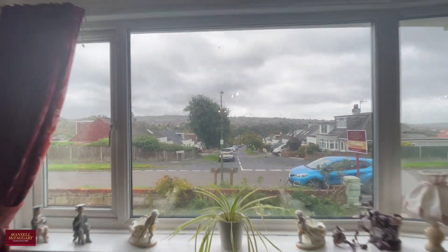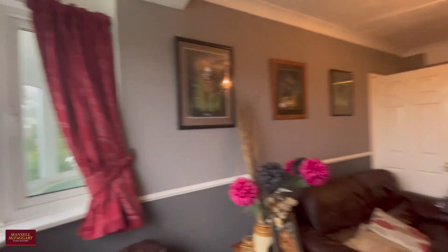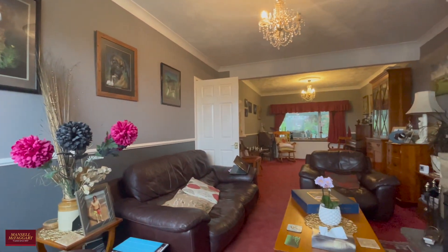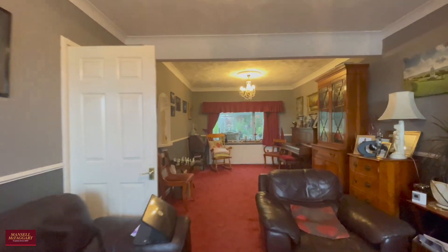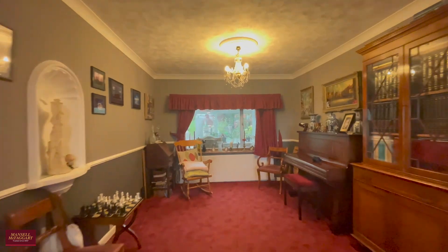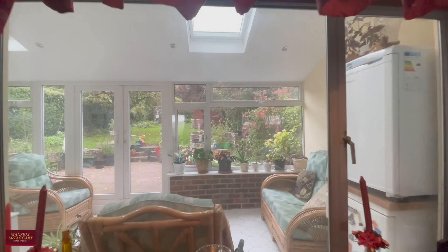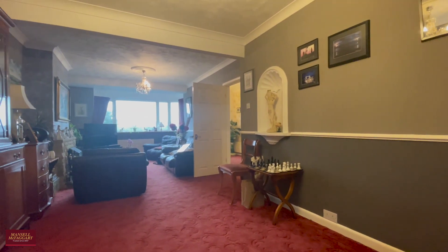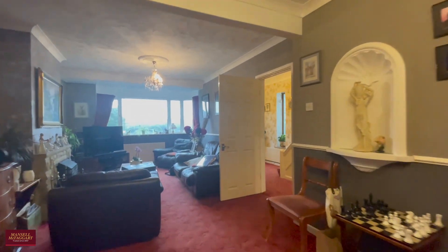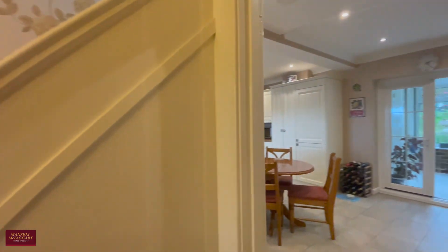Lovely view out to the front aspect. It's a very well-proportioned room and very versatile. As you can see, this area to the rear would quite easily sit an 8-10 seater dining table. And depending on your preferences, you could quite easily section off the lounge as more of a snug room and possibly open up the wall to the right here to have an open-plan kitchen diner.